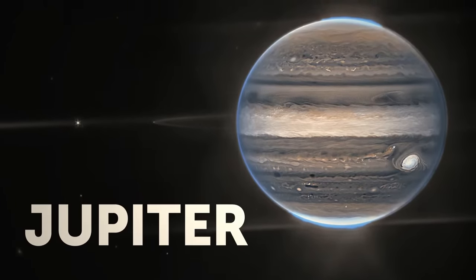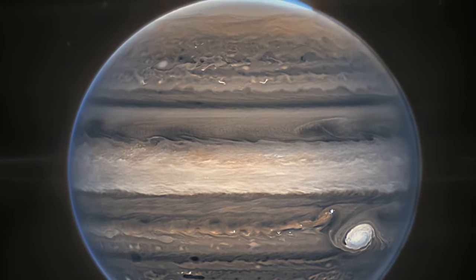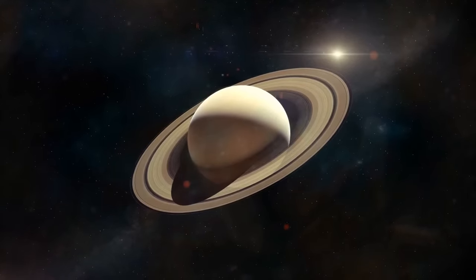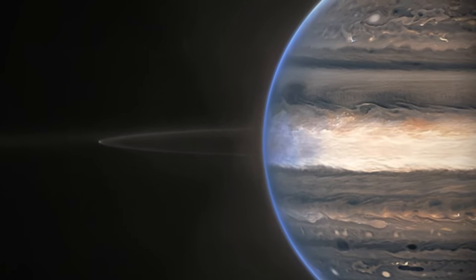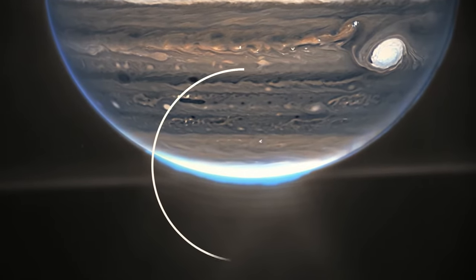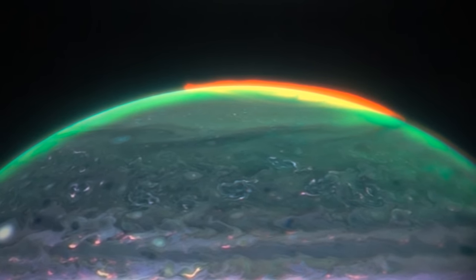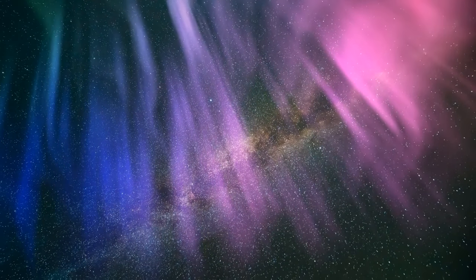Jupiter. This image was published by NASA on August 22nd. Jupiter is the largest planet in our solar system, known for its many moons and beautiful swirling clouds. But it also has a system of rings, just like Saturn, made up of tiny particles of dust that orbit the planet. These rings are much smaller and less visible than Saturn's. Jupiter also has auroras — colorful light displays that occur in the planet's atmosphere, caused by charged particles from the solar wind interacting with Jupiter's magnetic field. These auroras are much brighter and more intense than ours, and we can even see this crazy light show from space.